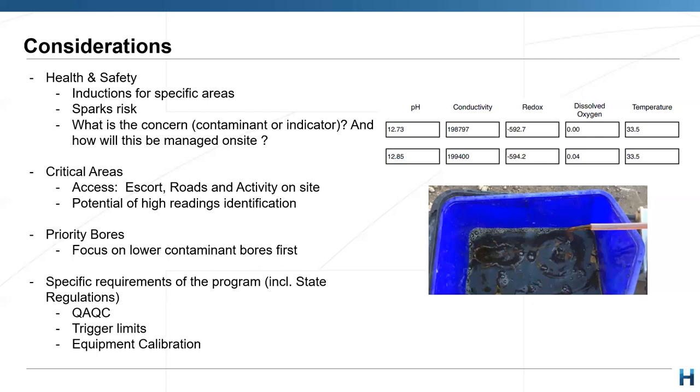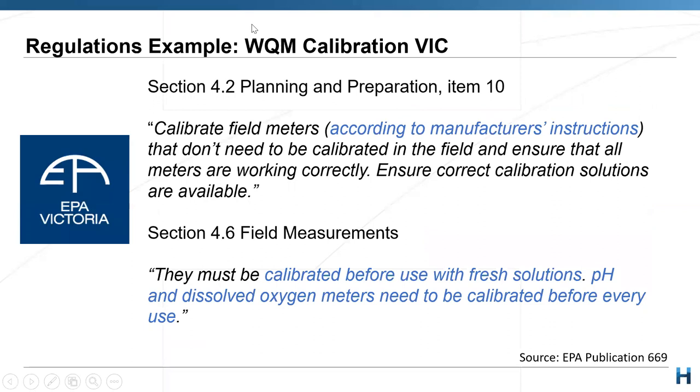Actions could include calibrating your water quality meter again or rechecking everything to make sure a reading is indeed above or below the trigger limit. Equipment calibration is a bit trickier because state regulations change. In Victoria, they say you need to calibrate your equipment according to the supplier's guidance, use fresh solutions every time you calibrate, and calibrate pH and DO meters every use. However, in Queensland, they say you need to calibrate before and after each field trip — beginning and end of the day.